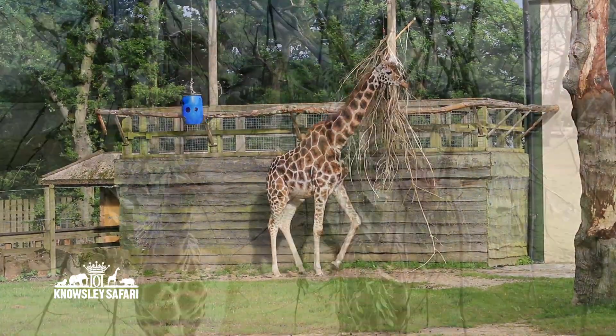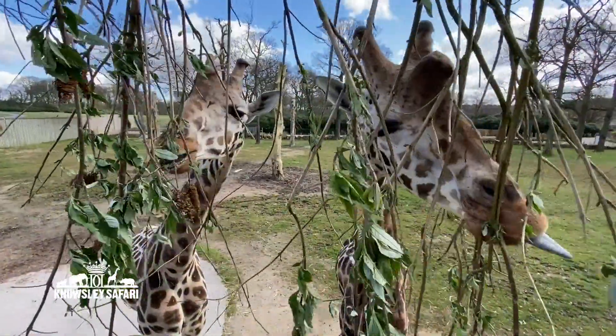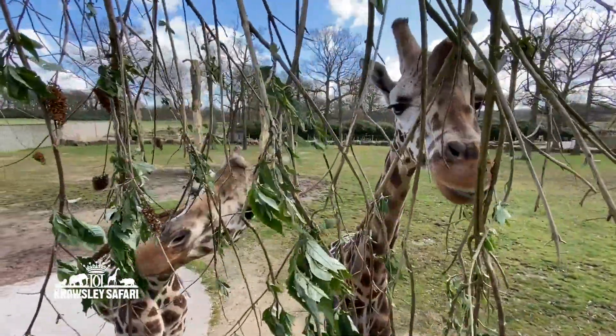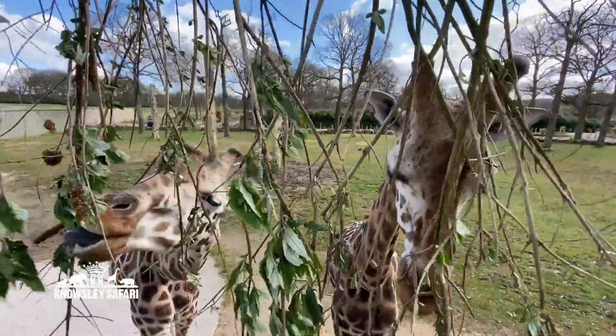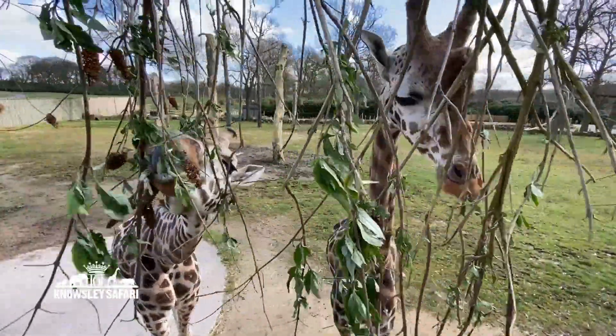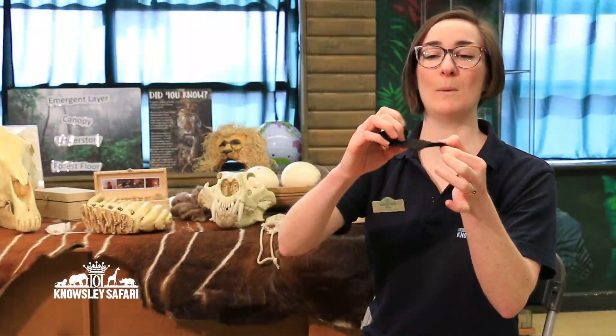We're going to move on now to their tongues. So if you have a little look, see how the giraffes are using their tongues — they'll stick their tongue out, wrap it around the branches and pull all the leaves off. Now you might notice it's black in colour. So I've got a pretend one here and if I roll it out like this you can see that it's really long.